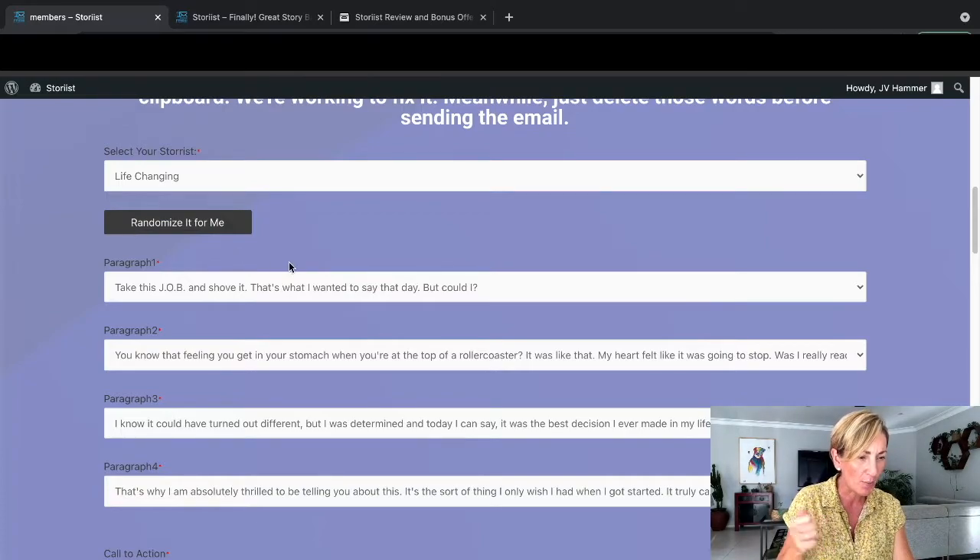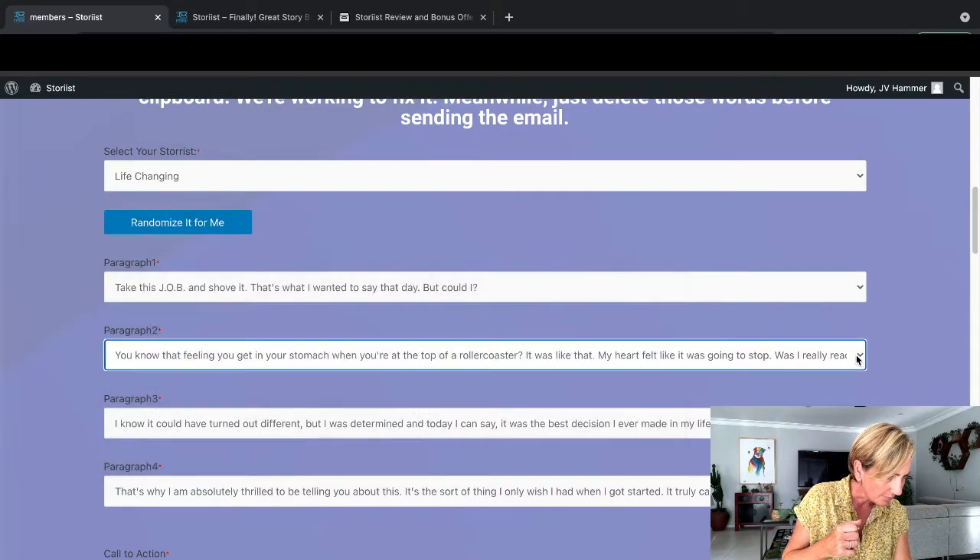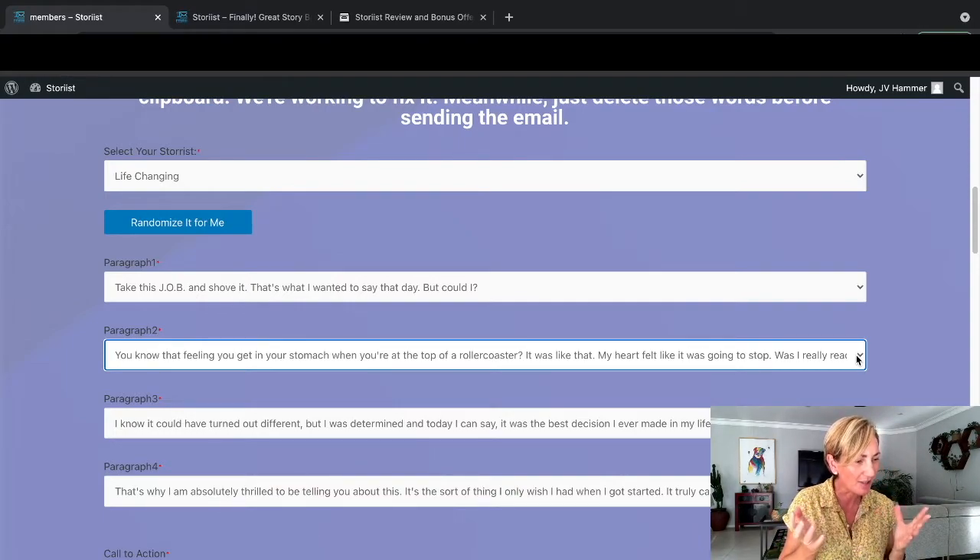'Take this job and shove it - that's what I wanted to say that day. You know that feeling you get in your stomach when you're at the top of a roller coaster? It was like that. My heart felt like it was going to stop. Was I really ready? I know it could have turned out different, but I was determined. And today I can say it was the best decision I ever made in my life. I was finally free and able to...' and so on.